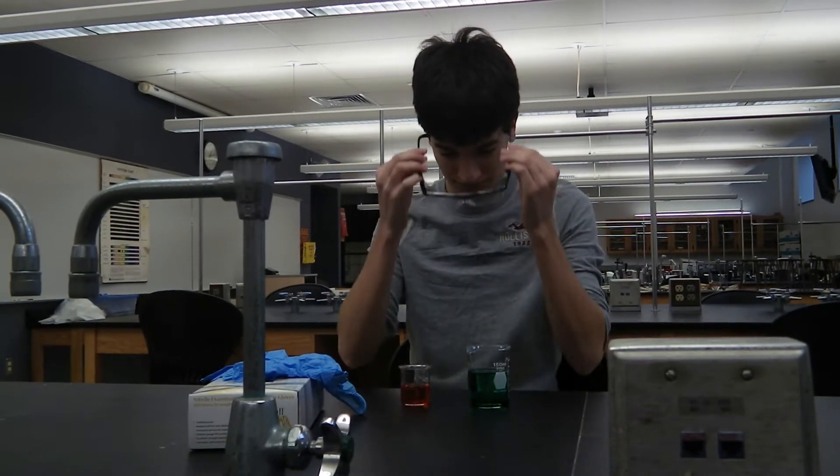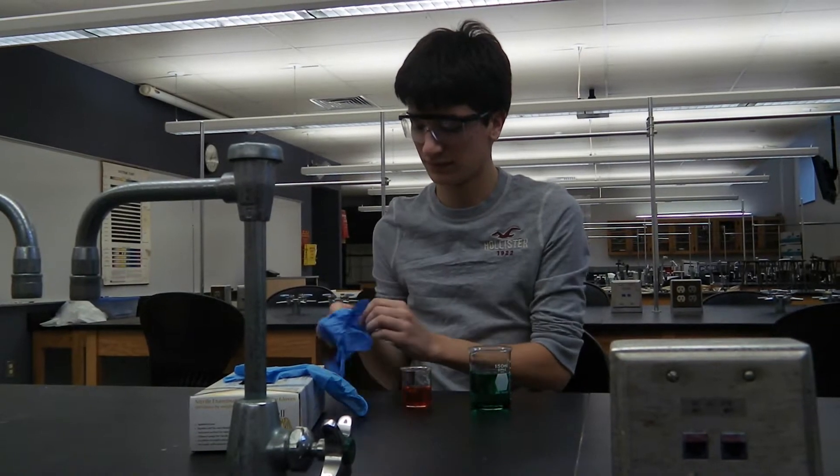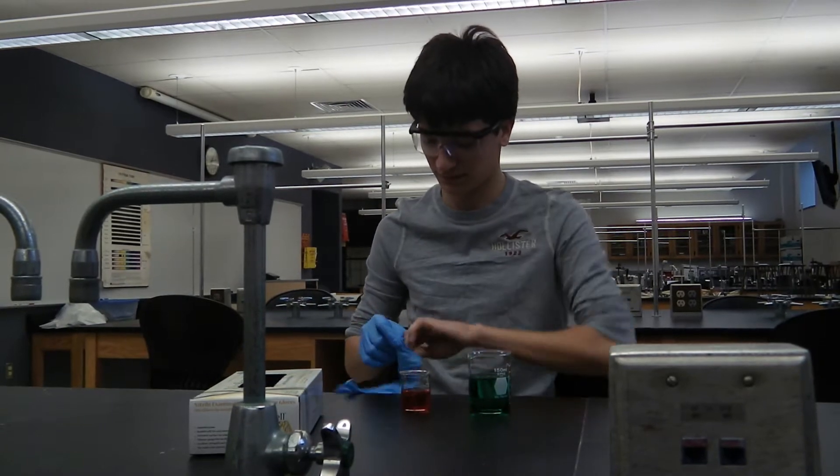Before handling any chemicals, be sure to have proper safety gear. A pair of gloves and goggles are normally all that is necessary. Make sure to check with your lab instructor for any further safety gear.